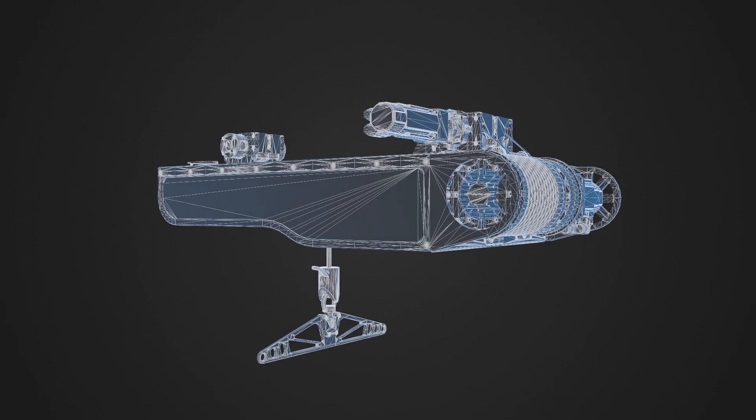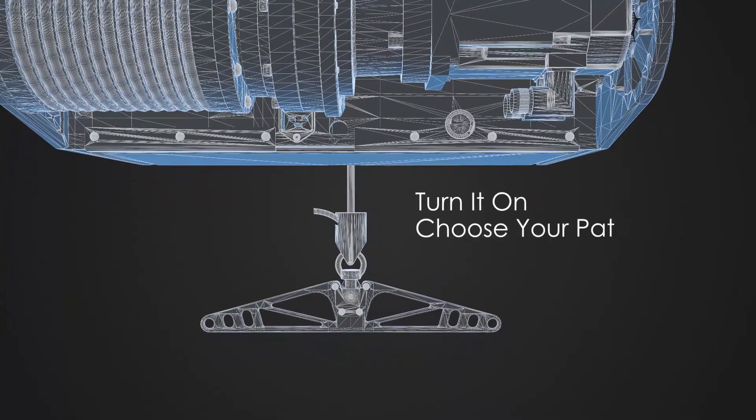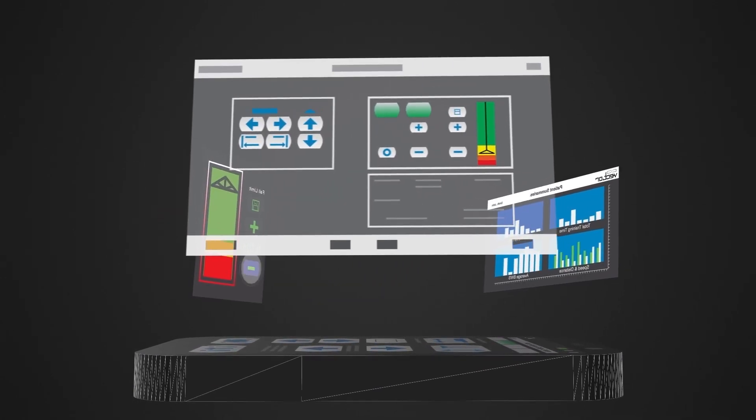The Vector is remarkably simple to use. There's no startup configuration, no tinkering with modes to match your activity. Just turn it on, choose your patient, and go. Settings can be adjusted on the fly, all from one single user-friendly screen.